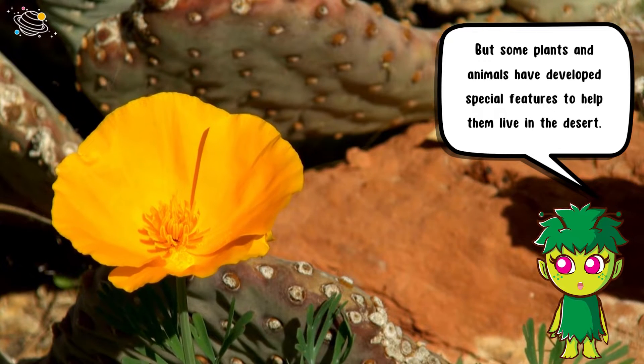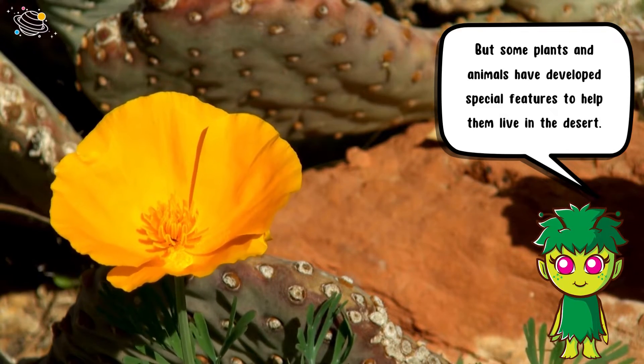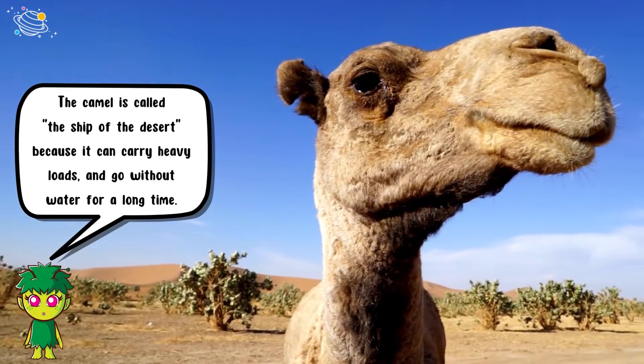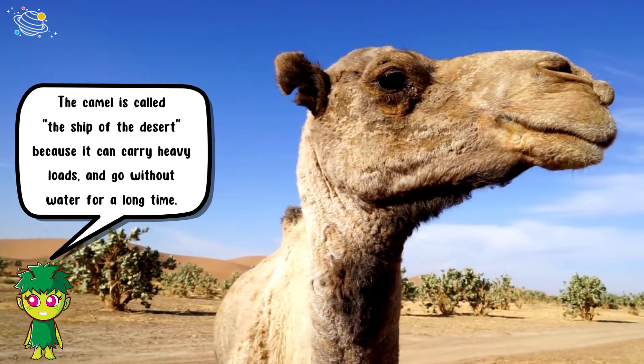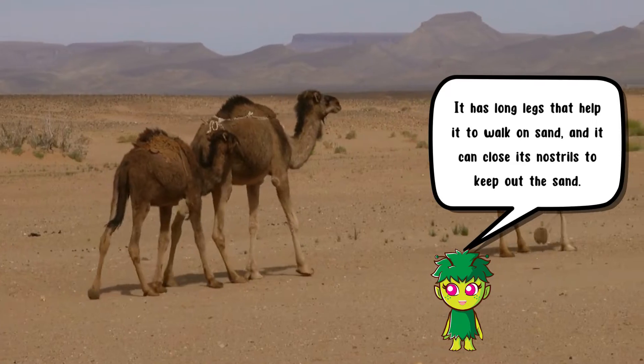Because there is very little water in the desert, it is difficult for anything to survive there. But some plants and animals have developed special features to help them live in the desert. The camel is called the ship of the desert because it can carry heavy loads and go without water for a long time.